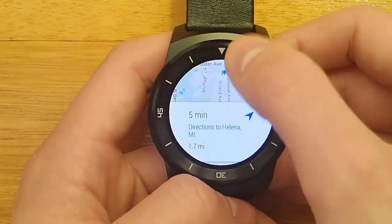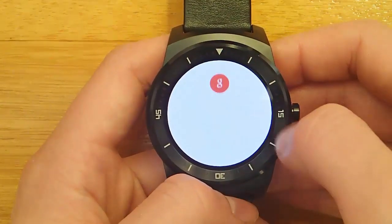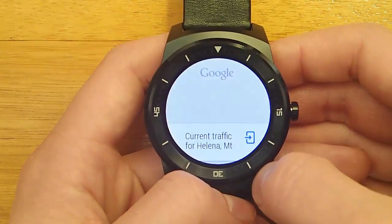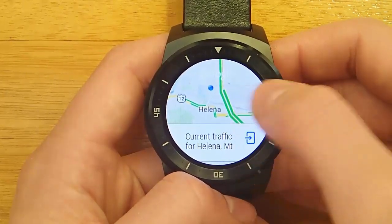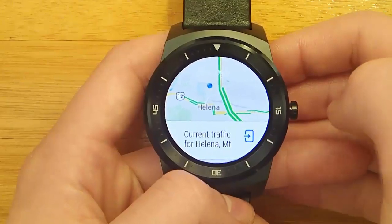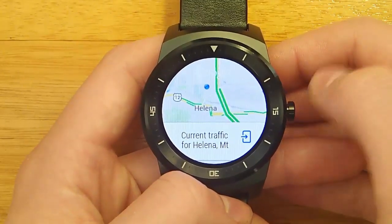Another option to get a map pulled up is to ask: 'What's the traffic like in Helena, Montana?' And now you get an overview of the city with the traffic conditions — the blue dot is where you are. So if you want to pull up a quick map, these are two ways to do it.